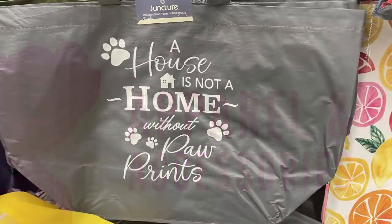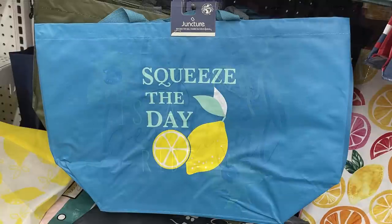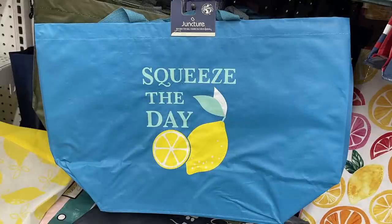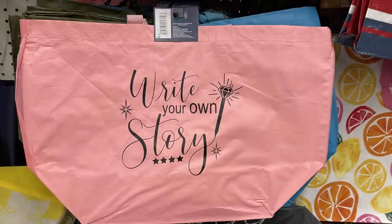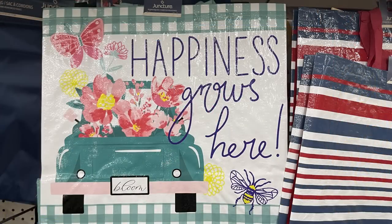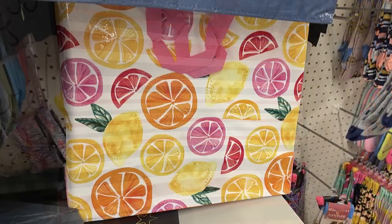We're going to start in apparel and accessories. There's a lot new this week. We've got these large tote bags — I showed a few last week like the one with the bike, but there were a few I missed. These are reusable bags that are easy to clean and wipe off; they've got that plastic feel on the outside. They also have one with a truck.